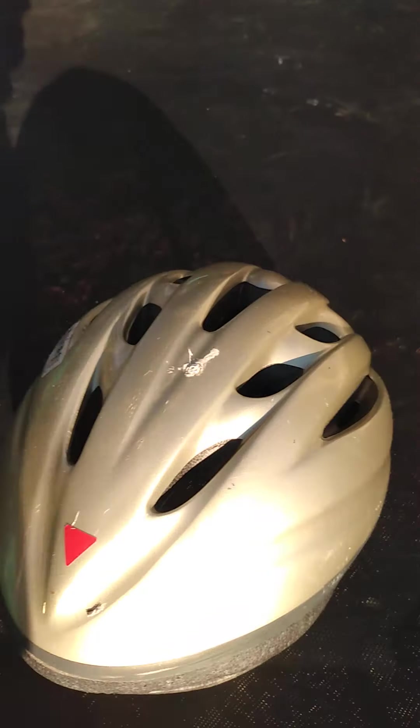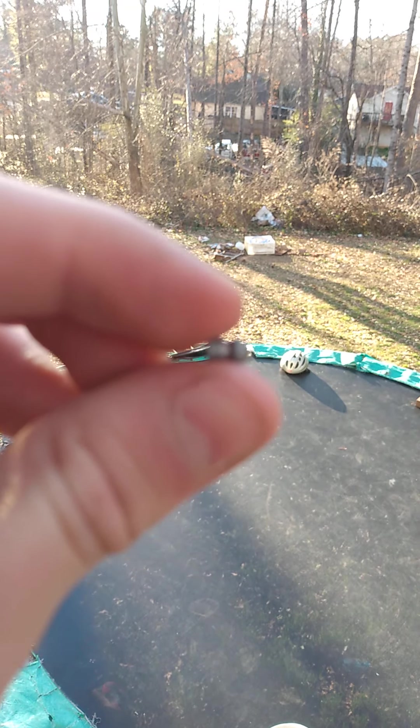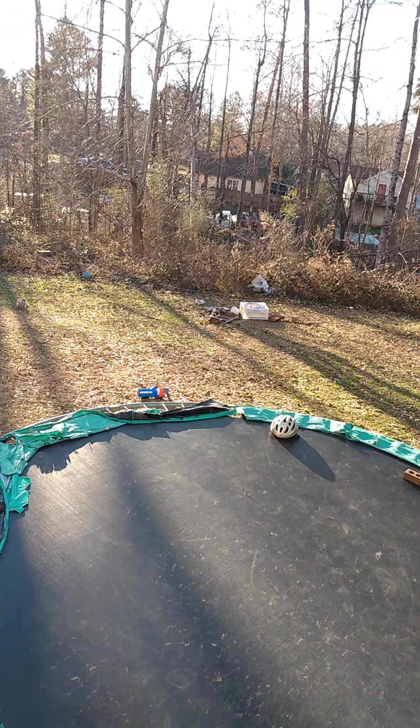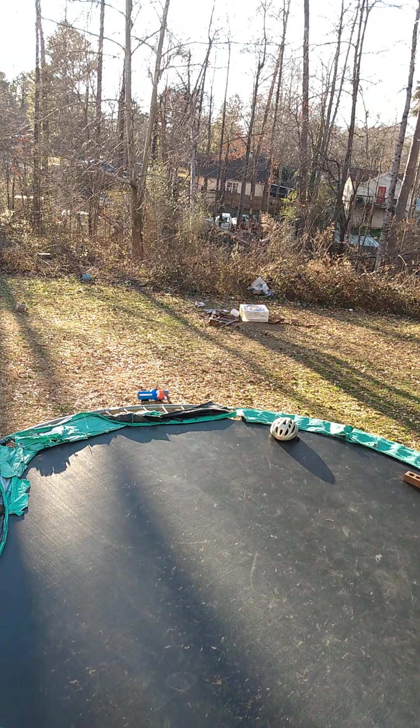Now let's test the pellet gun. This will be the pellet that I'll be shooting. Three, two, one.